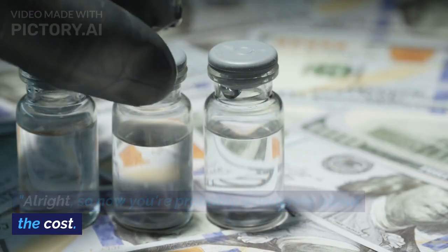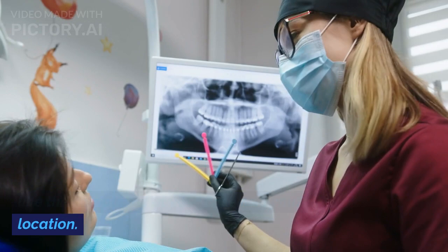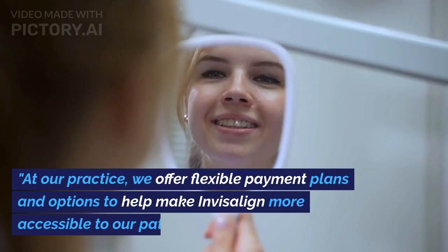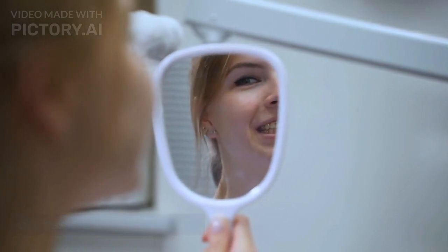So now you're probably wondering about the cost. The price of Invisalign can vary based on factors like the complexity of your case and your location. But many people find that the investment in their smile is well worth it. At our practice, we offer flexible payment plans and options to help make Invisalign more accessible to our patients. It's all about making your dream smile achievable.